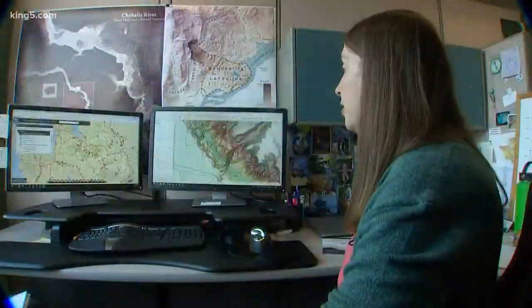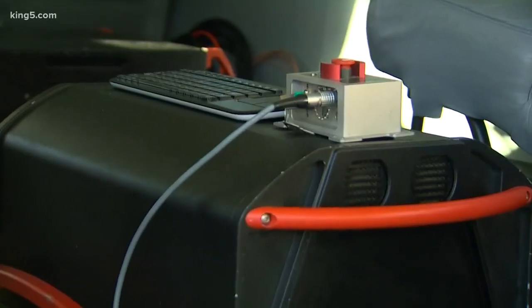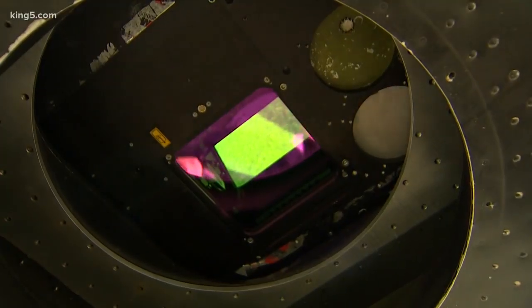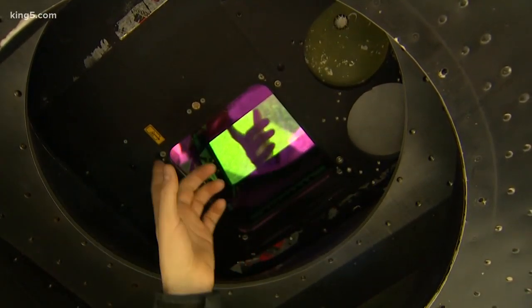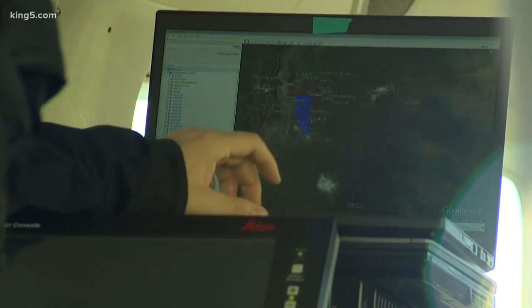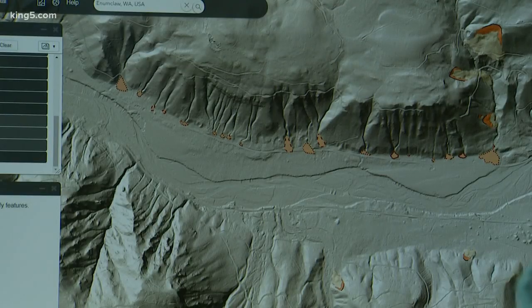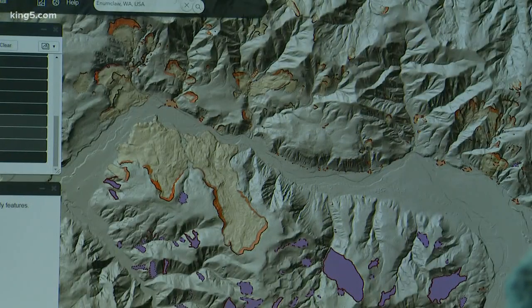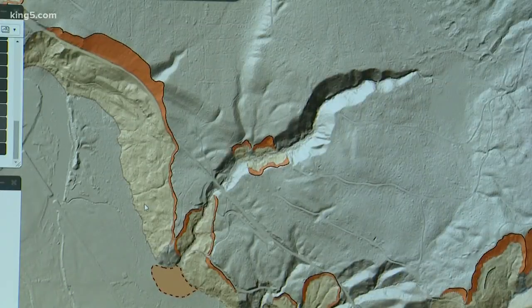Washington State is one of the most landslide-prone states in the country. Since 2016, the state has spent $7 million to use specially-equipped airplanes which use lasers to create images of the land. Once that data is processed, trees and buildings are stripped away, exposing details of the earth, including where all those slides are — recent or ancient.